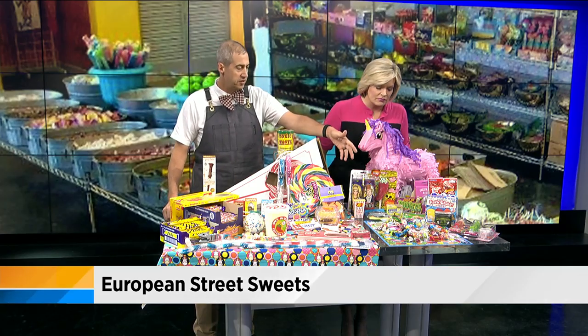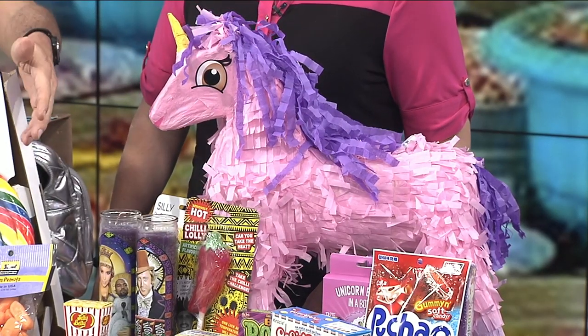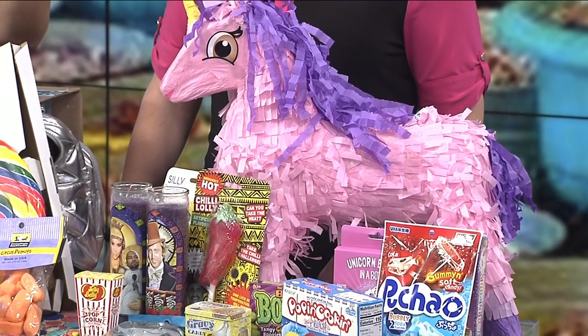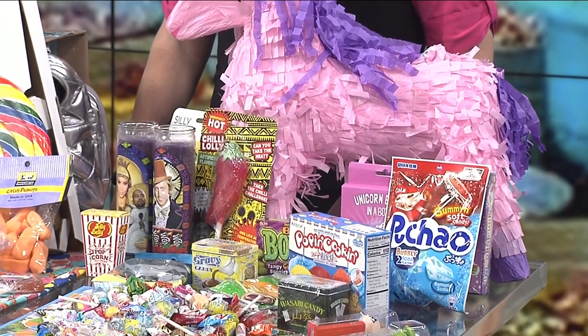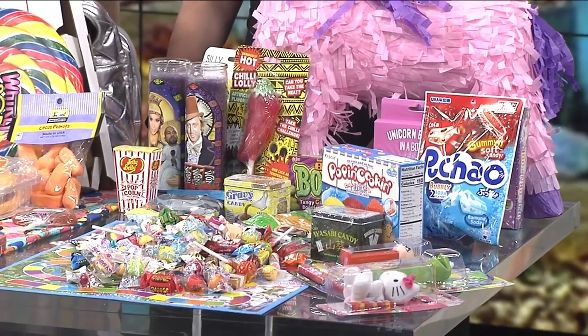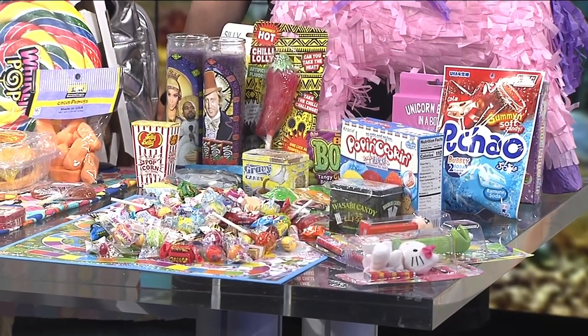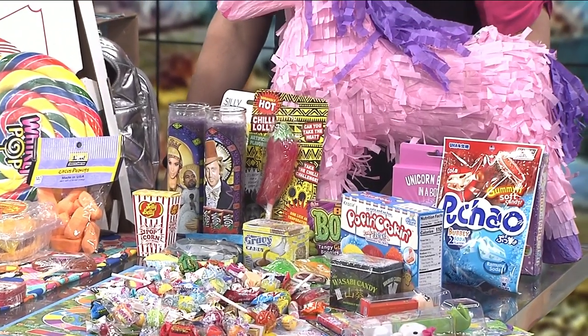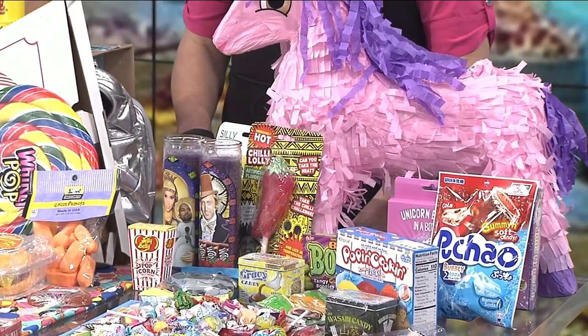I want to talk about the piñatas too. These are a lot of fun whether you're a kid or an adult, and you can kind of create your own deal. Absolutely — we've got 30 different bins of taffy and hard candies that you can fill up a bag, then buy the piñata, take it home, and fill it up. We've got all different styles of piñatas: dinosaurs, unicorns, more traditional ones, and the Mexican Day of the Dead.